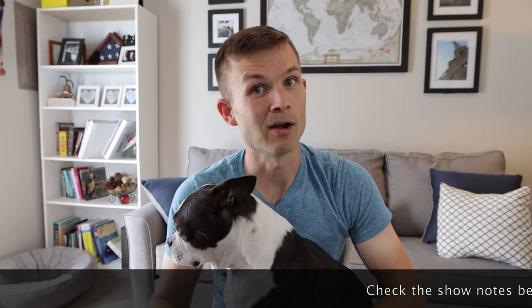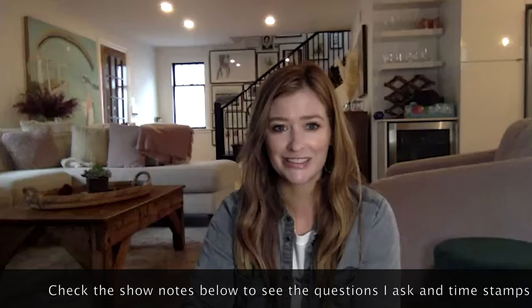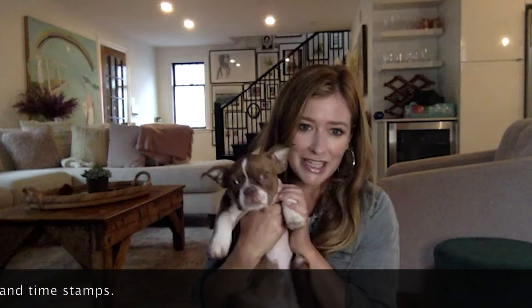Rebecca, thank you so much for coming on the Boston Terrier Society YouTube channel. My name is Rebecca Higgs, also known as DIY Mom. This is Ziggy, Ziggy Stardust, my new Boston Terrier. She's a red Boston, which means she's a little bit more rare. She's got green eyes and brown and white fur, which is really beautiful. Ziggy is about 12 to 13 weeks old — she was born June 16th.